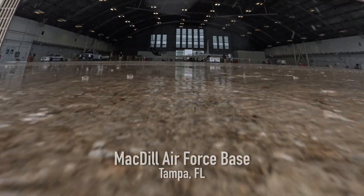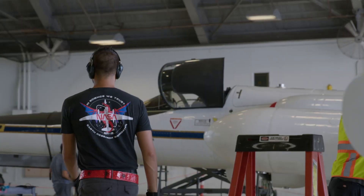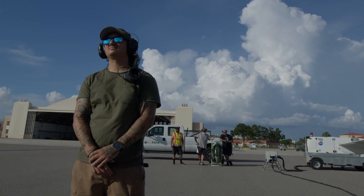Airborne science — we study all kinds of different weather. Lightning is obviously a very big part. First name Alistair, last name Ma, engineer and technician slash crew chief.